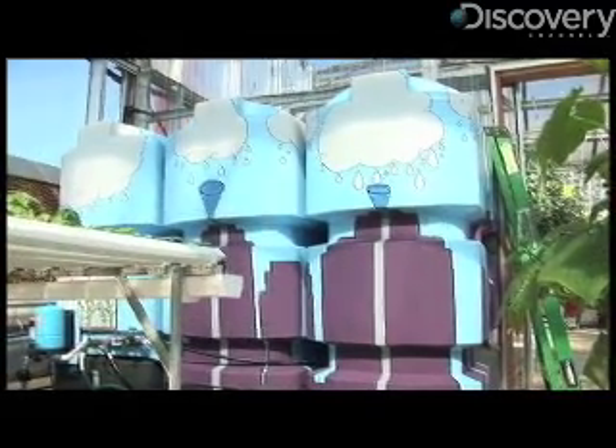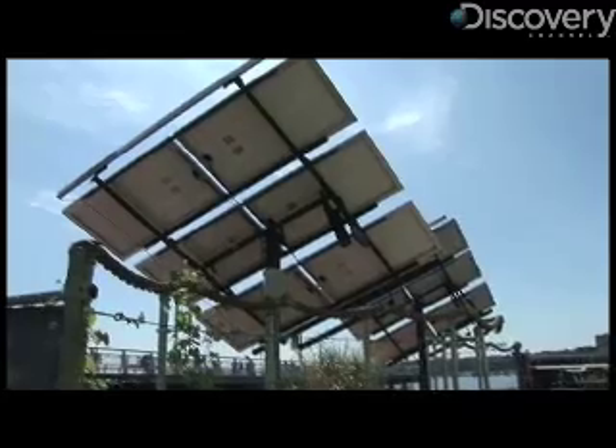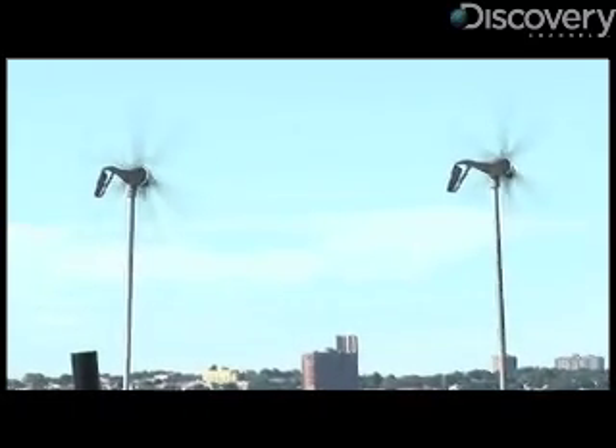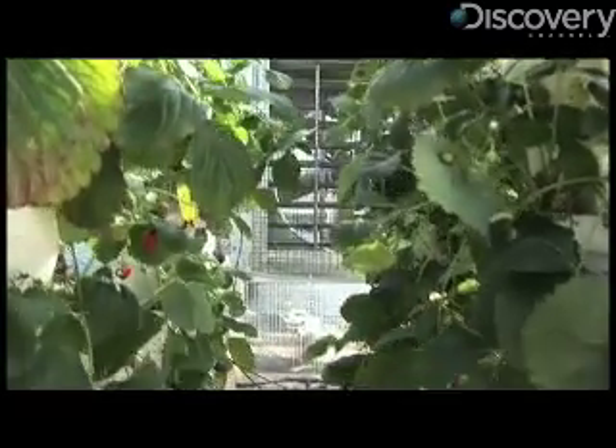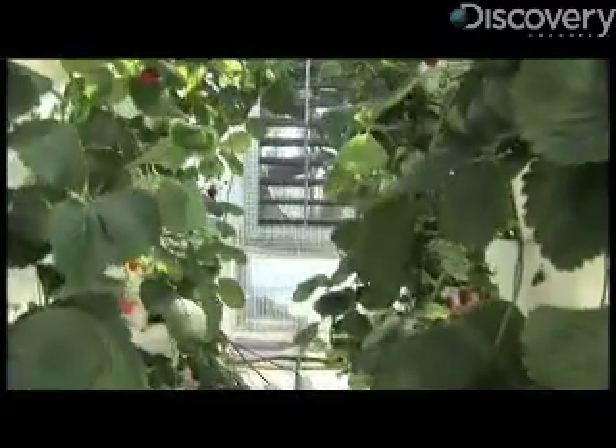On the barge, these renewable energy systems consist of solar panels, wind generators, and a biodiesel generator. That energy is used to power pumps that help grow plants through water-based technologies, and it can even help grow fish.